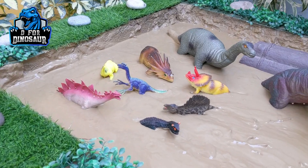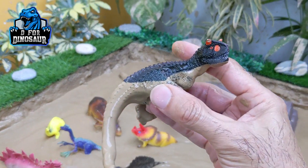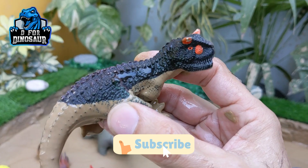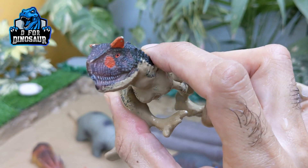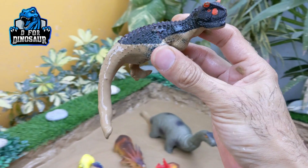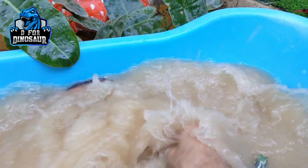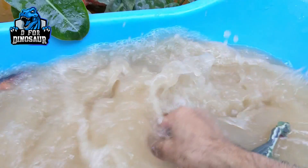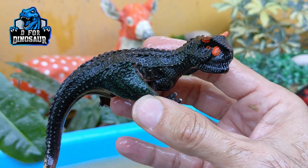Let's see who is next in line — we have Carnotaurus. This is also a newly added dinosaur, Carnotaurus, who has two horns on his head. This is one of the very fierce fighting dinosaurs. Carnotaurus are carnivorous dinosaurs. Here we go, Carnotaurus.